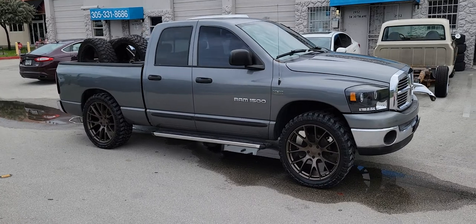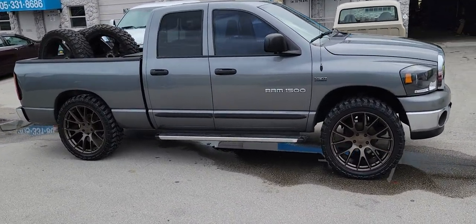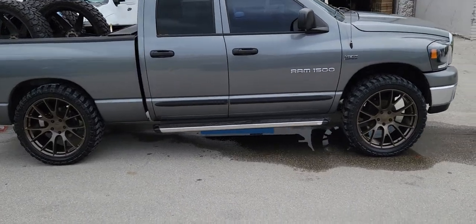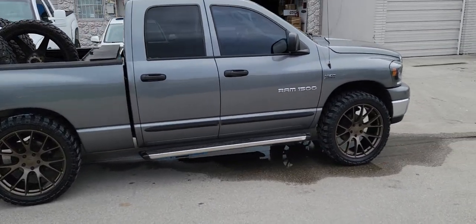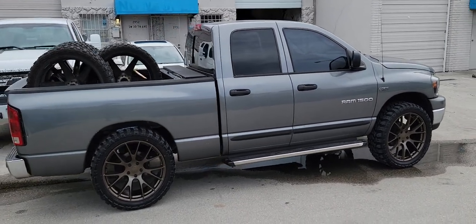Great-looking wheel, came out really nice. The gray against the bronze looks really good. This truck does have a leveling kit on the front, running a 35-12-50-24. Great look — a lot of people are doing the non-off-road wheels with the off-road tires, and it came out really nice.